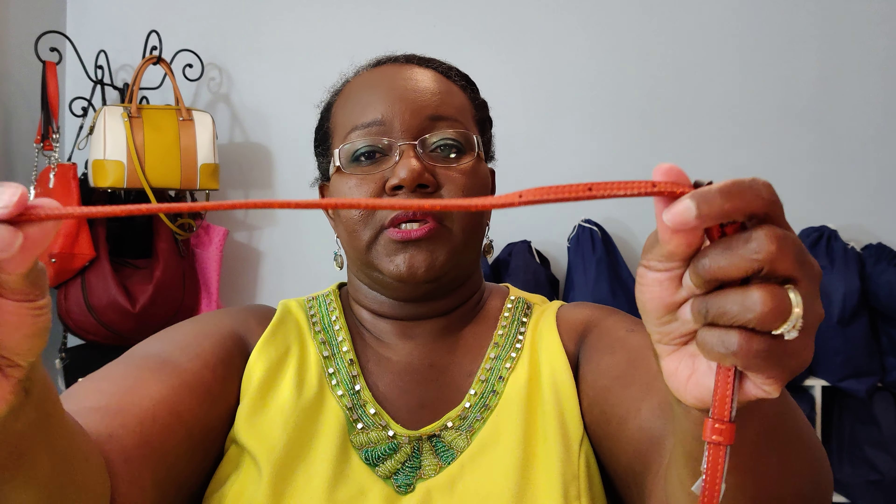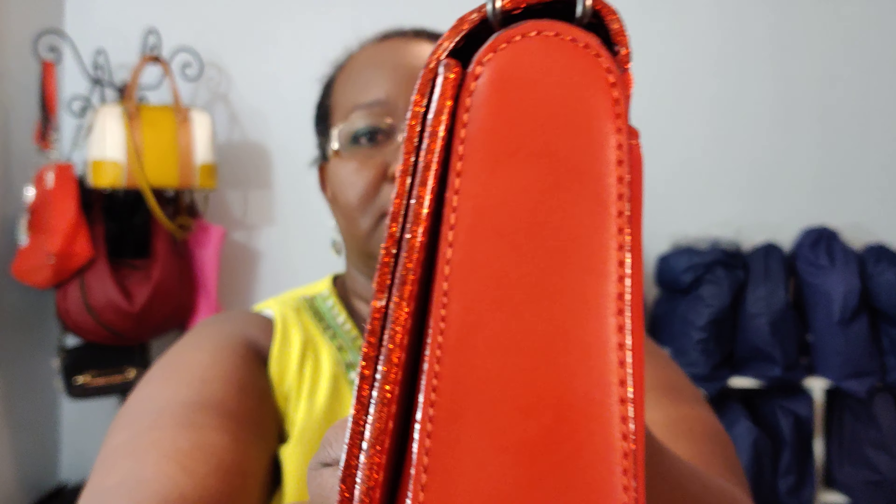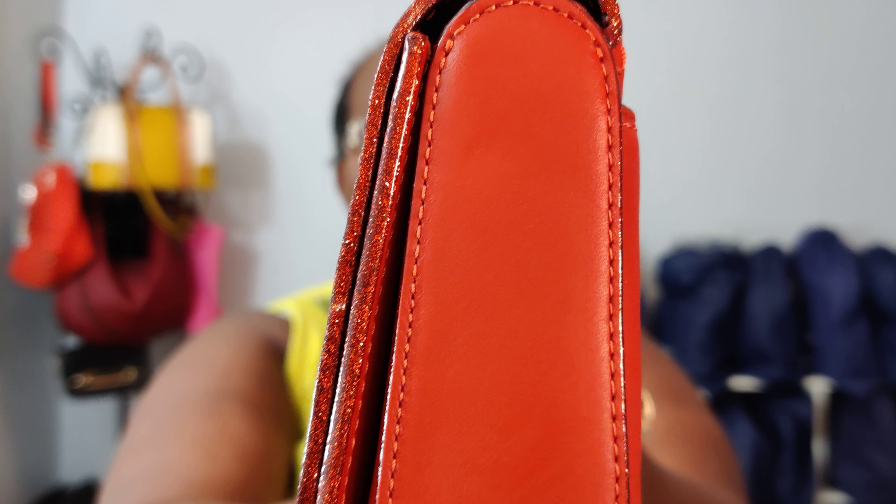I really don't mind the little leather strap though. The edge paint has glitter in it — I don't know if that's picking up on camera. I'm using a new phone and I'm not sure about the focus, so I'm testing it out. Let me hold it up close — can you see that glitter?